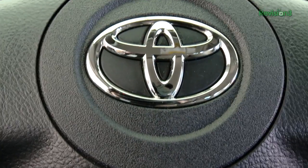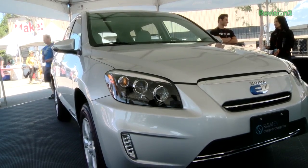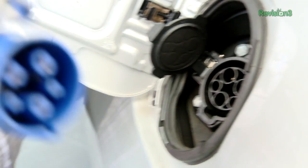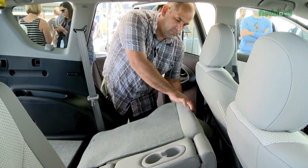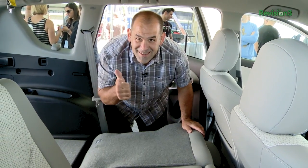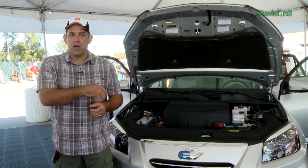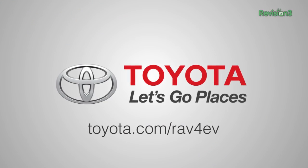We want to thank Toyota and the 2013 RAV4 EV for bringing Techzilla to the Maker Faire. This is awesome — all-electric, all-SUV — which means you can fit your family, you can fit your gear, you can fit your friends, and actually carry stuff in an electric vehicle with a 103-mile range. Want to learn more? Go to Toyota.com/RAV4EV.